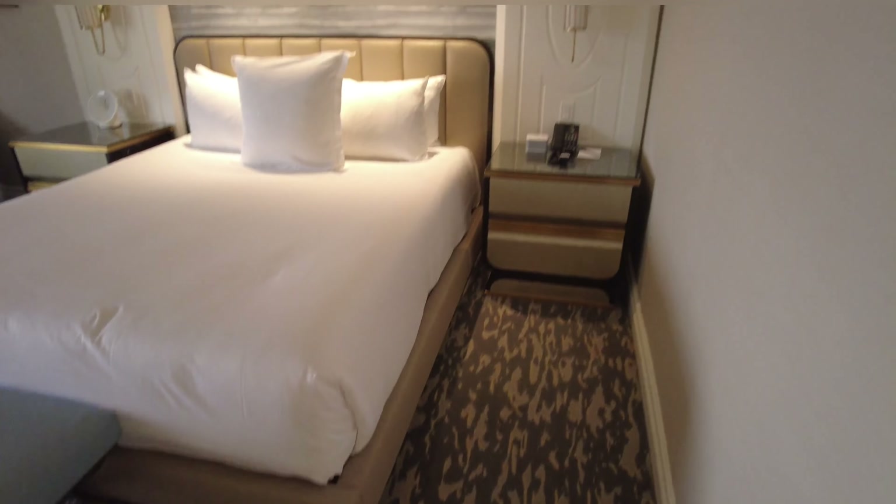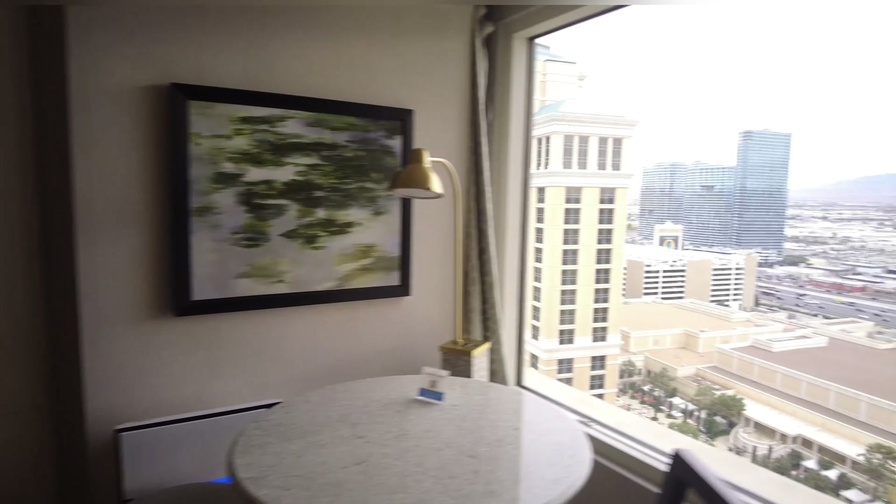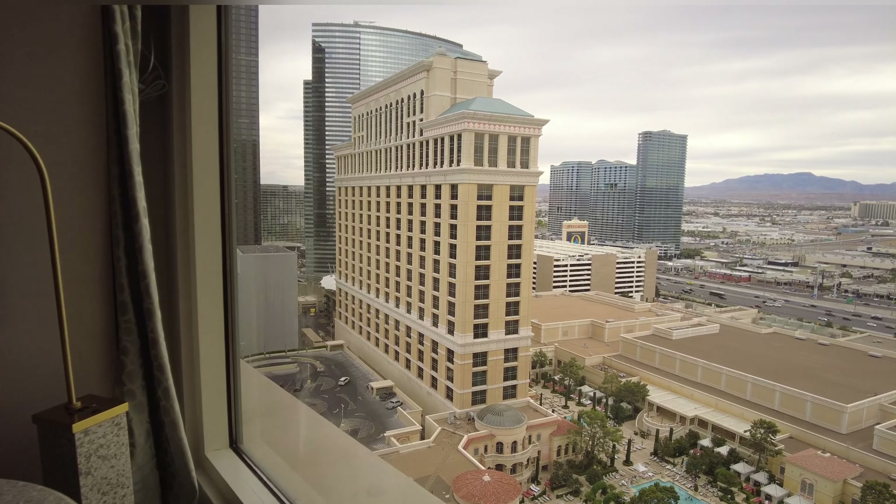Wow. Look at that shower. That shower is massive.